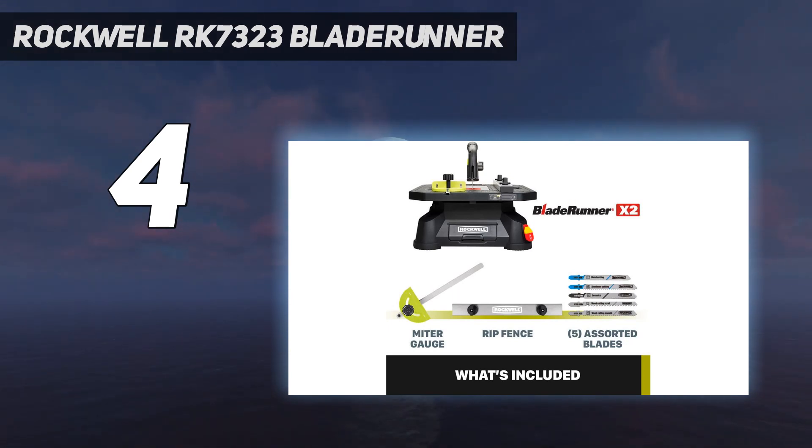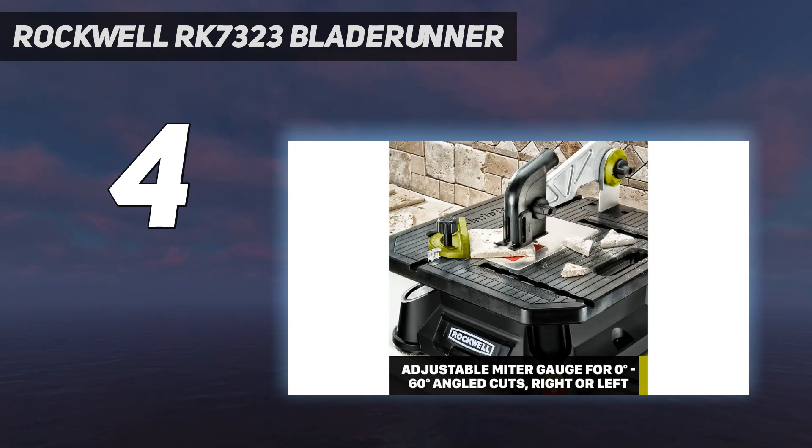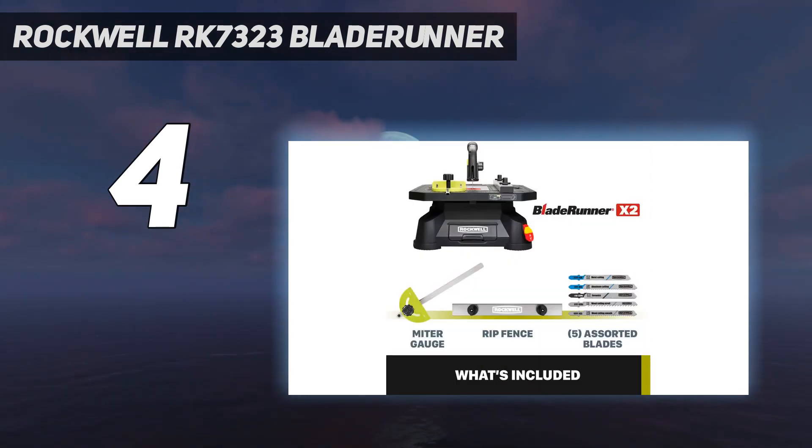It's also a breeze to put together and take apart. You can even change out the blade without tools. It comes with 5 assorted blades, a rip fence, and miter gauge. Although smaller in size, this mighty table saw includes a standard guard and riving knife system that allows you to perform different types of cuts, such as cross and rip cuts, on different materials like plastic and wood.